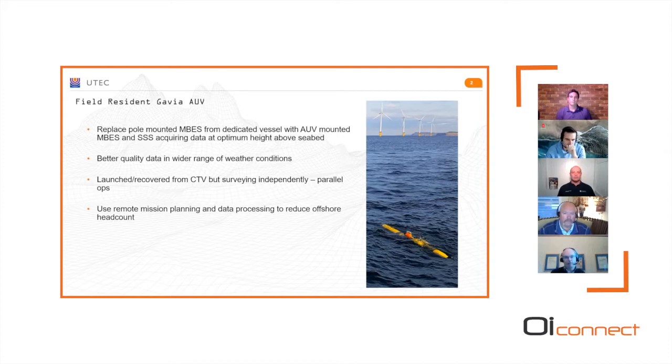The big bonus is we don't need a dedicated vessel. We can launch from anything — the CTV — and the Gavia can go off, do its survey, and then rendezvous with the CTV when it's finished, letting the CTV get on with its own work. So we remove a survey vessel from the field, and we can also reduce the head count operating the AUV through remote mission planning and remote data processing.